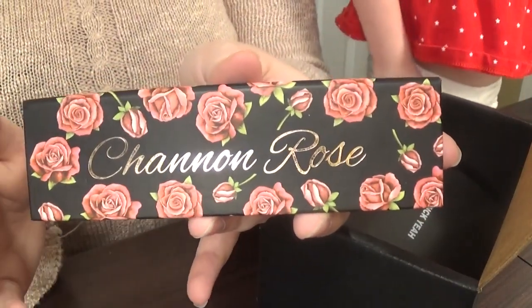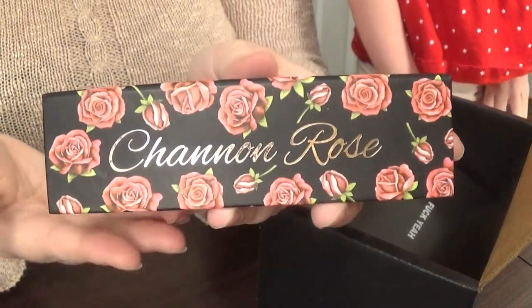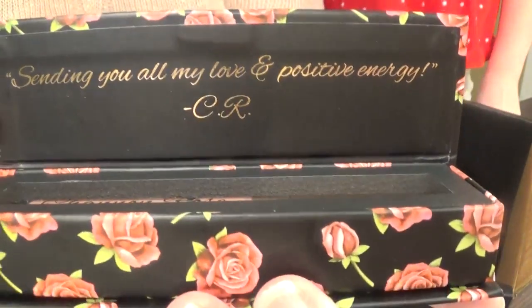I think this box is absolutely beautiful. Like when she does something, she does it above and beyond. Like, look at this — this is gorgeous. And that's what it looks like on the inside. My lipstick — it's right here.